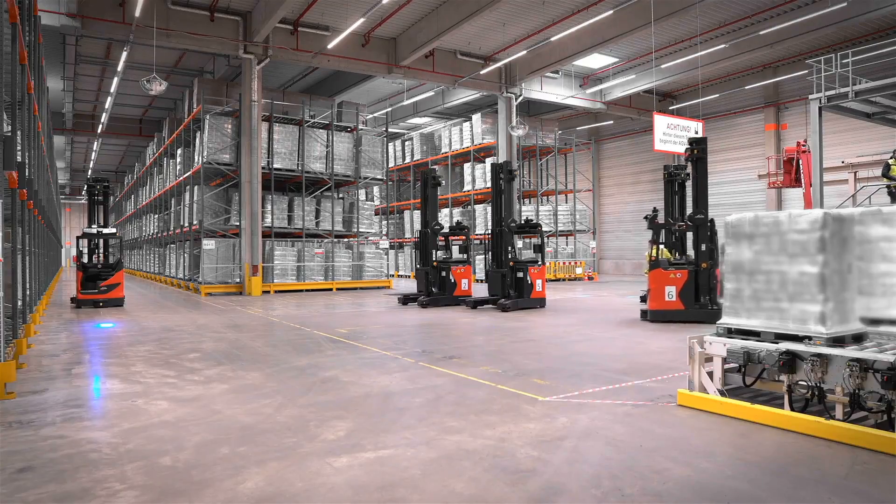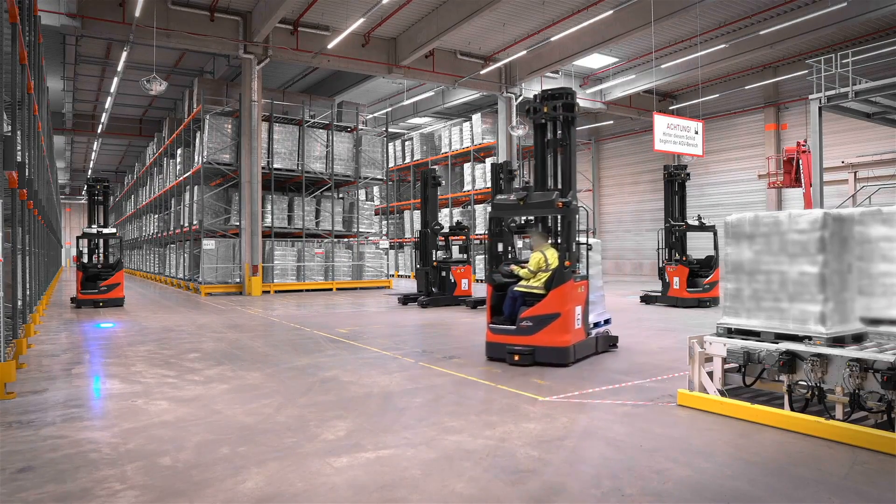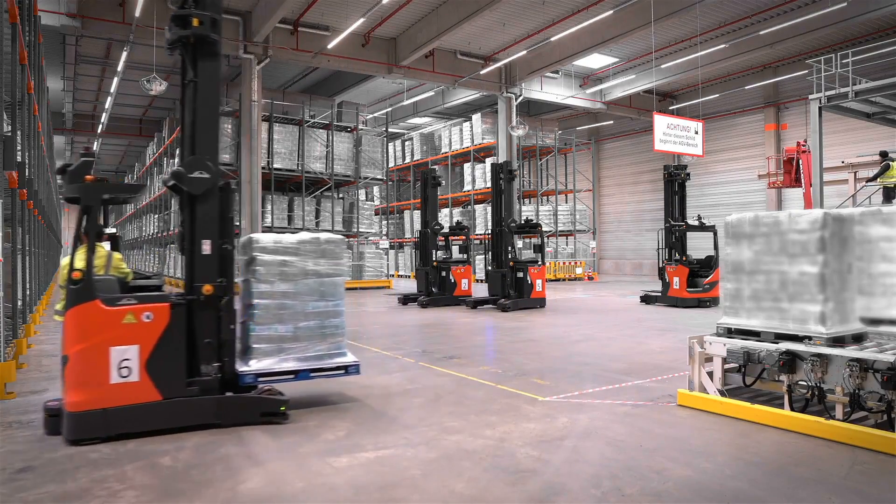If needed, all Armatic AGVs can be used in dual mode. They can be operated manually like any common reach truck.